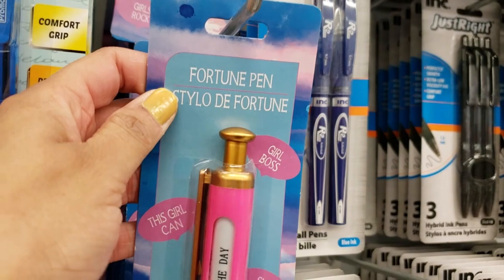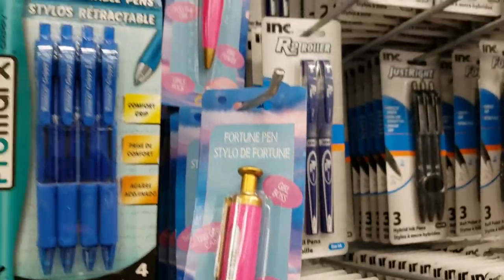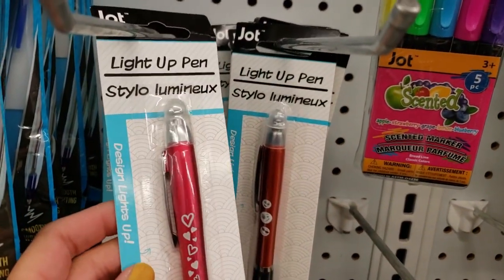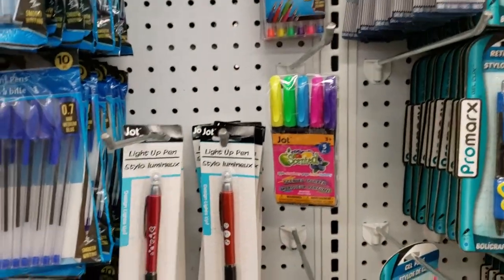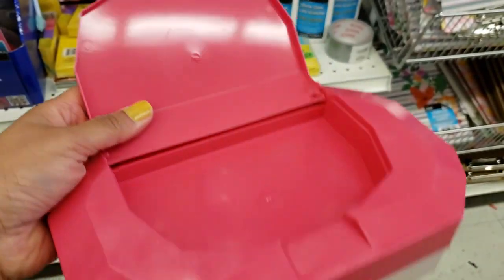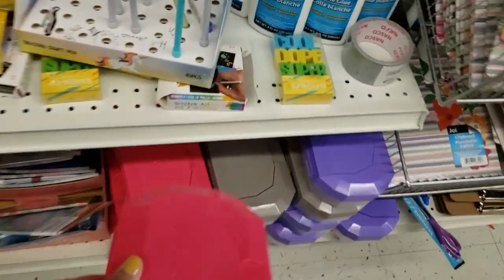I really wanted to show you this fortune pen — how cute is this? I saw it and I was like, I have to share this one with you. I feel like Dollar Tree carries tons and tons of pens and pencils. I'm still very new to Dollar Tree — I started going probably last summer or spring. I saw these pencil boxes — they have a separate compartment at the top. These are so great value. I couldn't believe there were three colors and I love the quality. So if you have kids that go to school or preschool, these will be great.